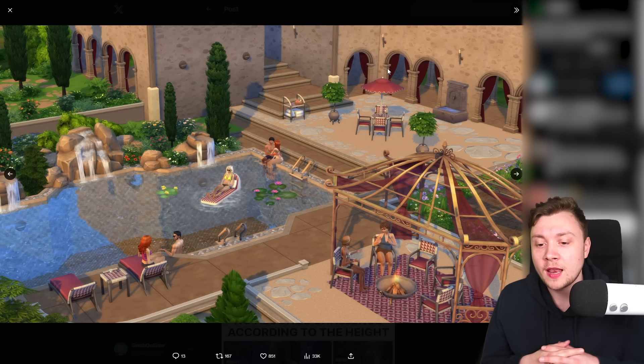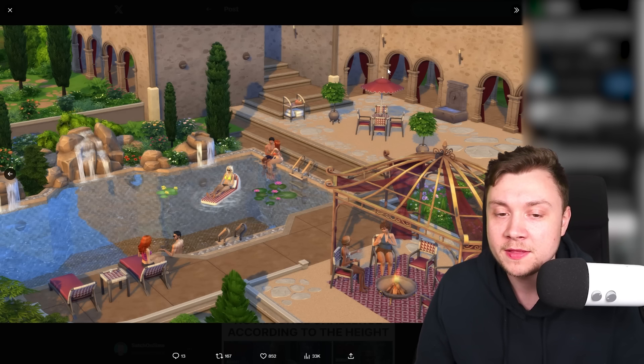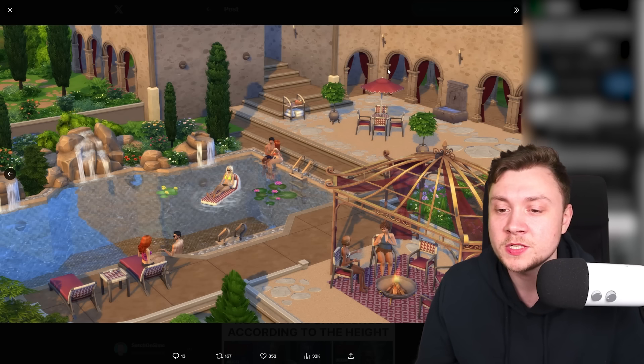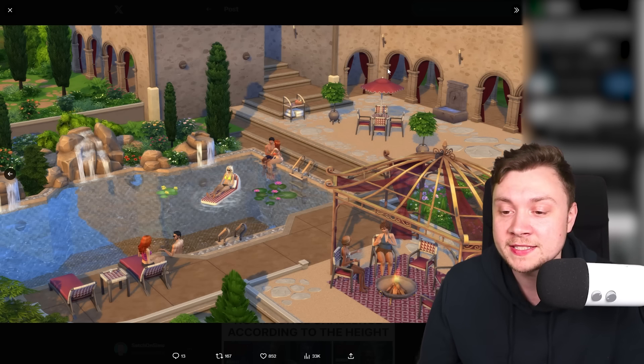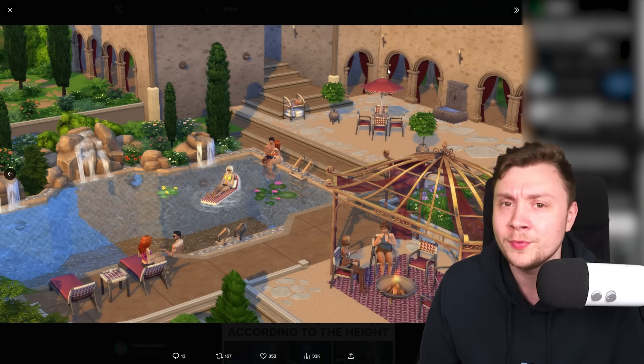There have been plenty of other good kits — the Blooming Rooms Kit for example gives you plants that are really versatile and usable in a variety of builds. Same with Basement Treasures — you can build a basement in basically any build in any world and it makes sense. I just feel like kits should not be following a very specific design aesthetic if it's impossible to build an entire lot with that aesthetic.